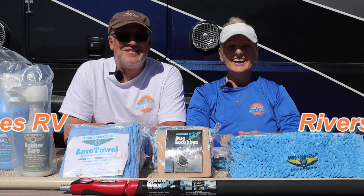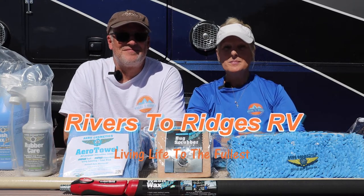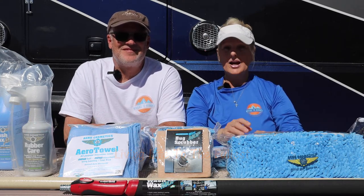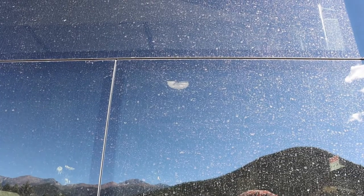Hi, my name's Dan. Hi, I'm Dena and we are Rivers to Ridges RV. It's been nearly three months since we were last able to wash our rig and I'm so embarrassed, but as you can see it is filthy — it needs a good scrubbing.